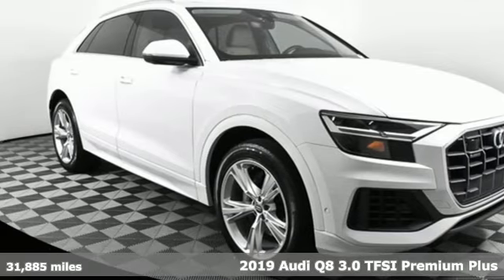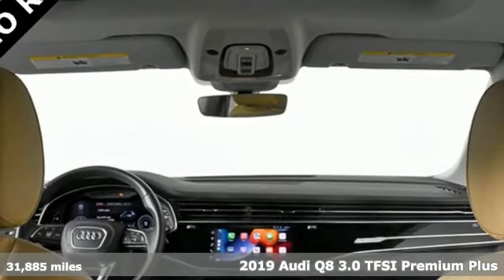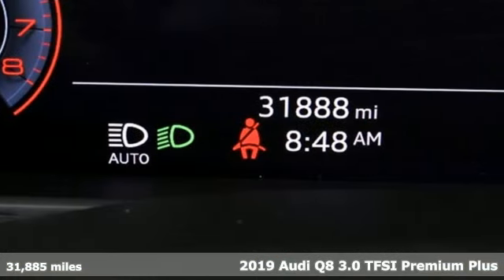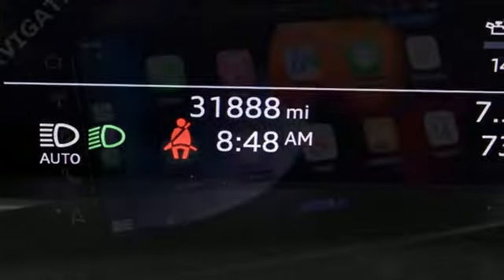It's a 2019 Audi Q8 — a masterful fusion of performance and luxury, and of SUV capability and coupe-like styling. And it comes with all the amenities you need.